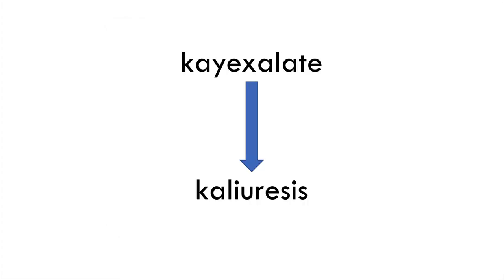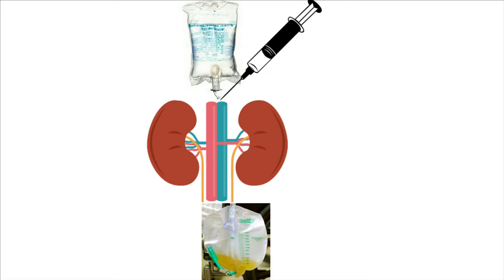Now that we don't have K-exalate, we need some way to get the potassium out. The best approach currently seems to be calioresis - removal of potassium through the urine. The way this works is simple: we give the patient some fluid, we give various diuretics, and hopefully they produce a ton of urine with a lot of potassium in it. We're basically flushing potassium out of the body through the kidneys.